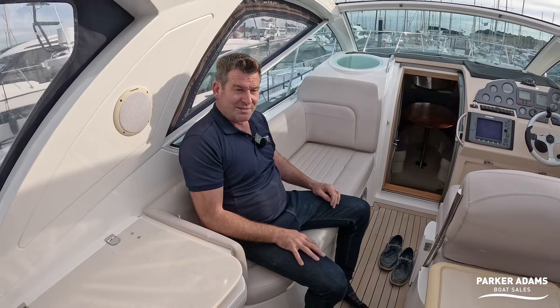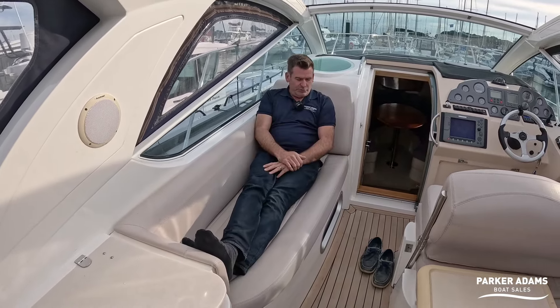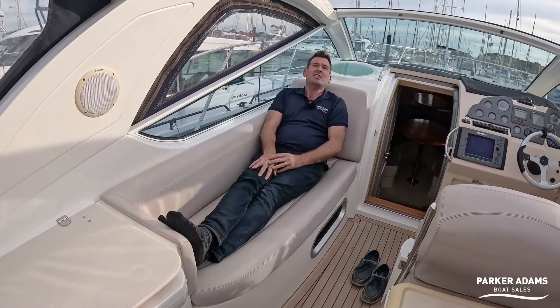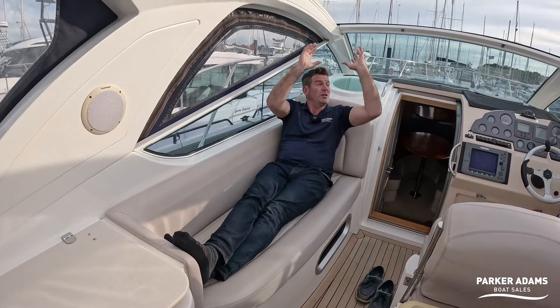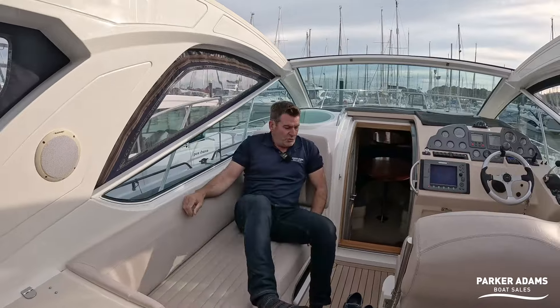This is also a lounge — quite comfortable and generous in space. My legs are fully out and it's actually quite a comfortable area, especially with the roof open and sunshine. It's lovely.